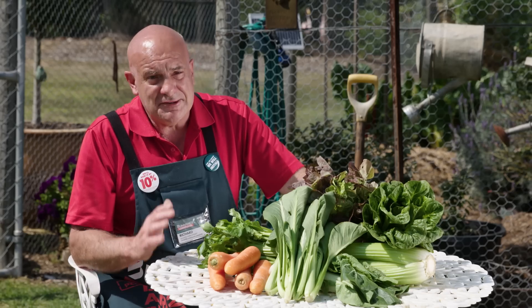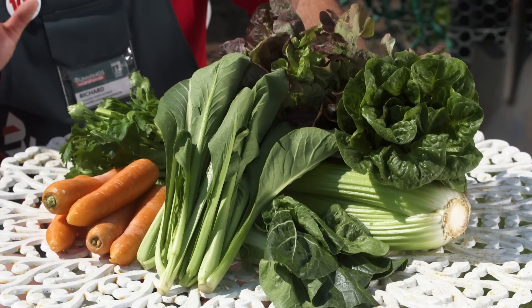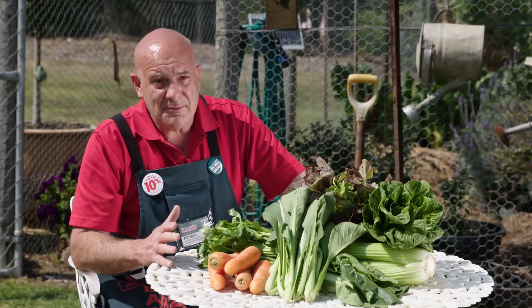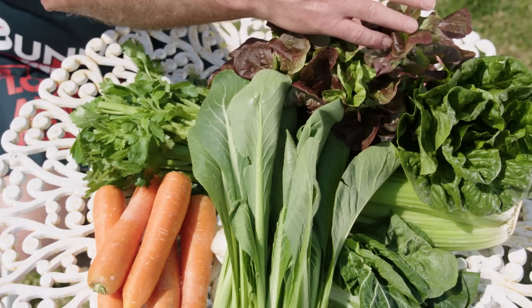This is the perfect month for harvesting our garden. We've got the last of our winter vegetables coming through and the beginning of our summer vegetables. What we can expect to be harvesting this time of the year: celery, carrots, Asian greens and lettuce.